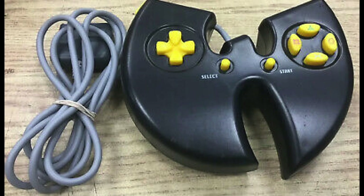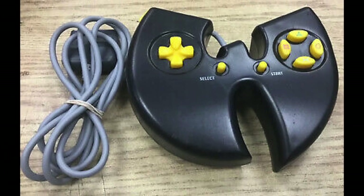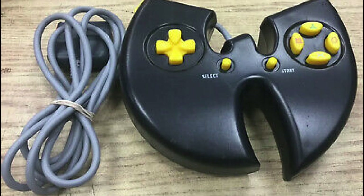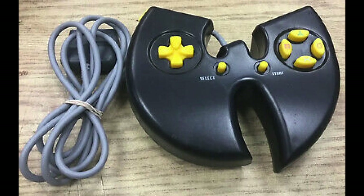There was a limited edition PlayStation controller branded after the Wu-Tang Clan, which was sold in conjunction with the 1999 game Wu-Tang Clan Shaolin Style — the reskin of Thrill Kill that was mentioned earlier. It's a cool piece, but it honestly doesn't look fun to use whatsoever.